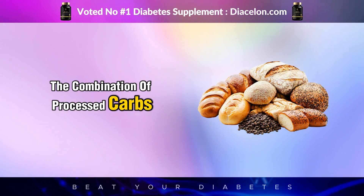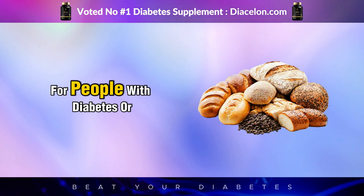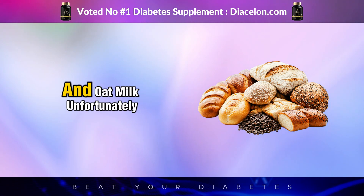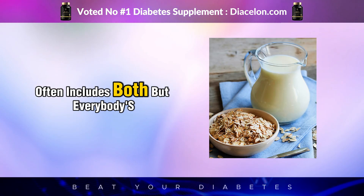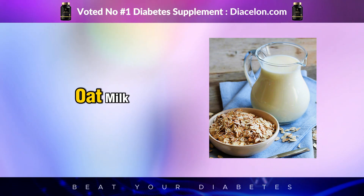So not only are you getting a carb load that raises blood sugar, but you're also adding ingredients that silently chip away at your metabolic health. The combination of processed carbs and inflammatory fats is one of the most harmful dietary pairings for people with diabetes or insulin resistance — and oat milk, unfortunately, often includes both.